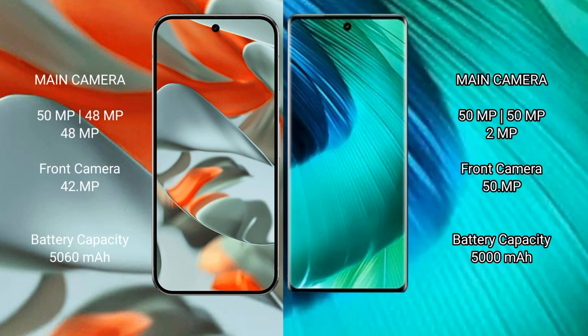The Google Pixel 9 Pro XL features a rear triple camera setup of 50MP plus 48MP plus 48MP, and a front camera of 10.5MP. The vivo V30 has a rear triple camera setup of 50MP plus 50MP plus 2MP.